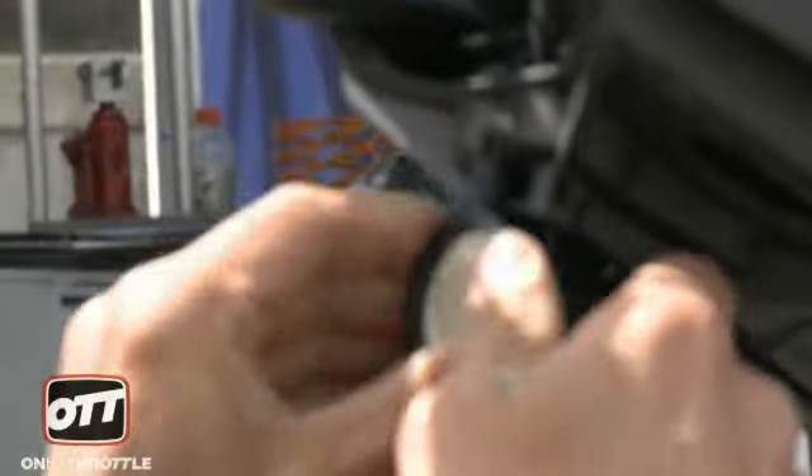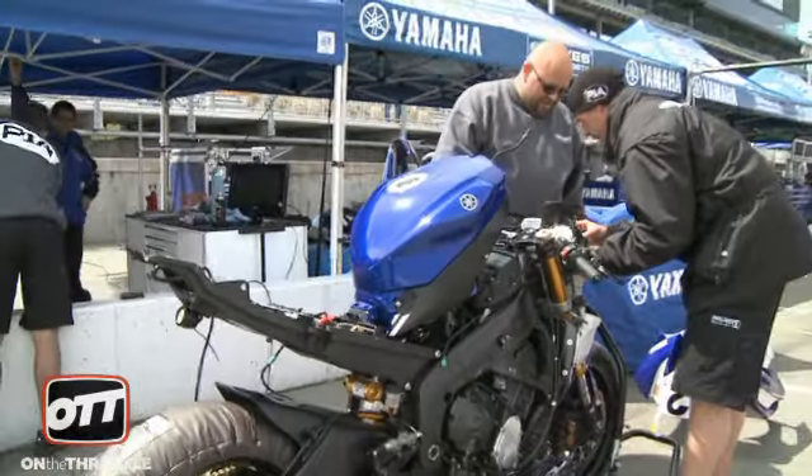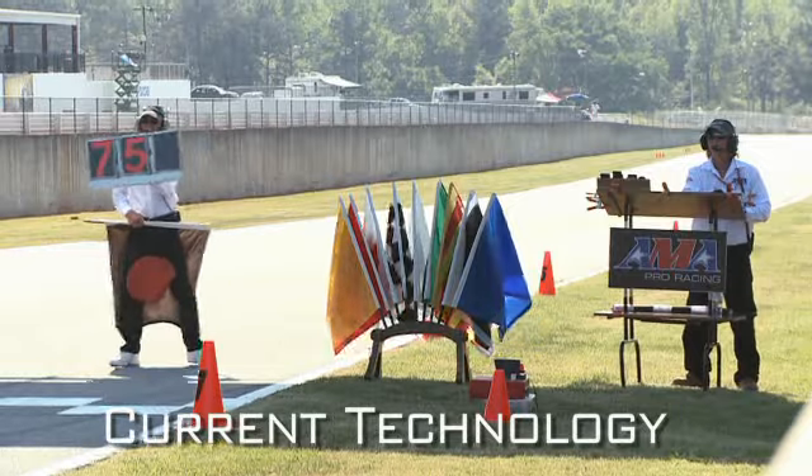Glenn Stasky, now you're getting these lights ready to go on the system that we saw tested on Dane Westby's bike for early warning to augment the flag system. It should be a parallel system to the flag workers, and it's a system where we can actually address bikes individually — we could address a motorcycle and bring them in for a pit request or possibly a passing suggestion.